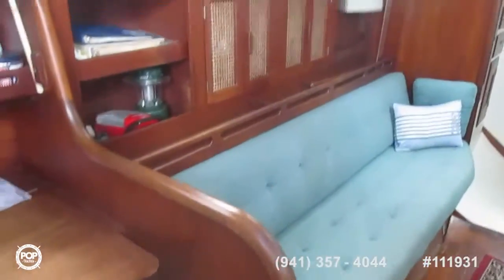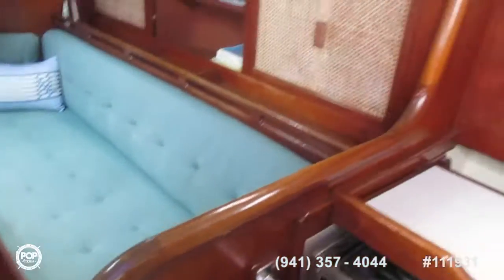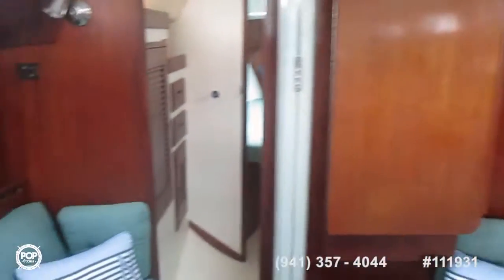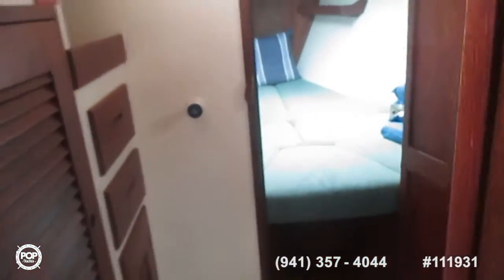Now looking forward to port — the settee, lots of cupboards, same to starboard. As you can see the overhead is totally clean, no signs of leakage or water intrusion anywhere. Bose speakers. Full drop-down table.